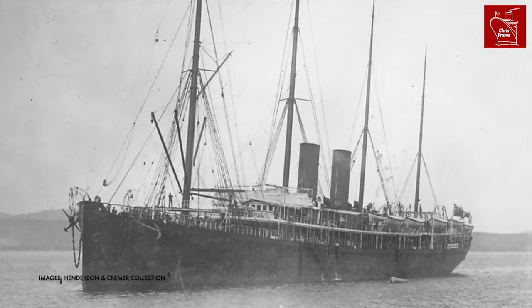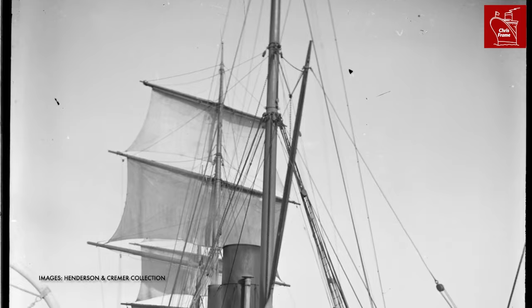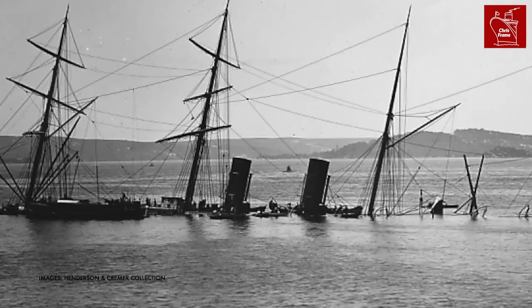Austral was the second steamship that Orient Line had built, entering service in May of 1882. On 11 November 1882, the ship was in the process of re-coaling in Neutral Bay in Sydney Harbour, when she sank at the buoy.